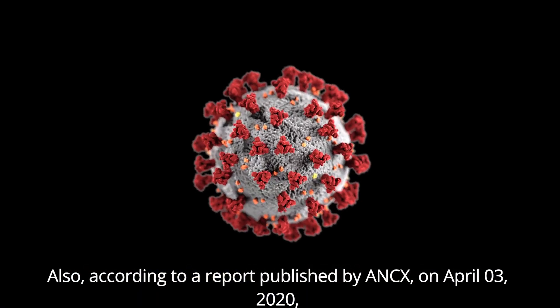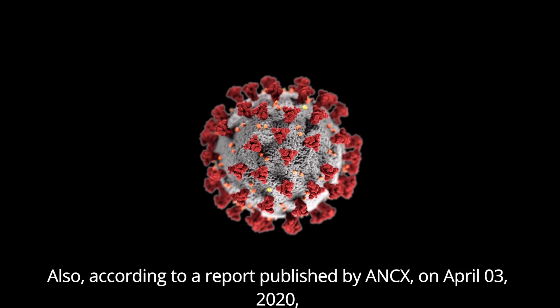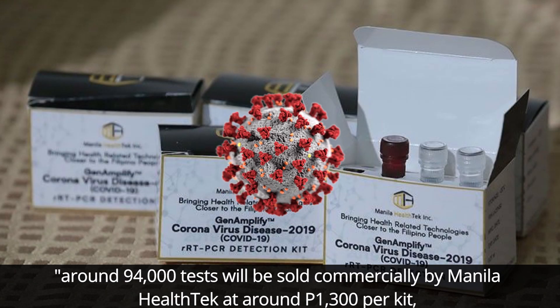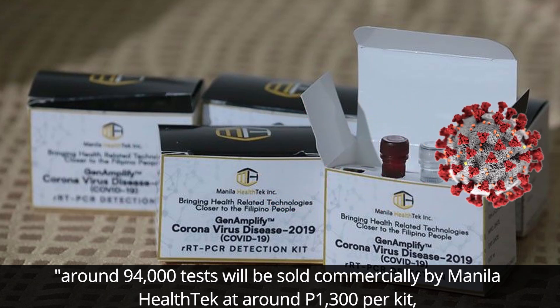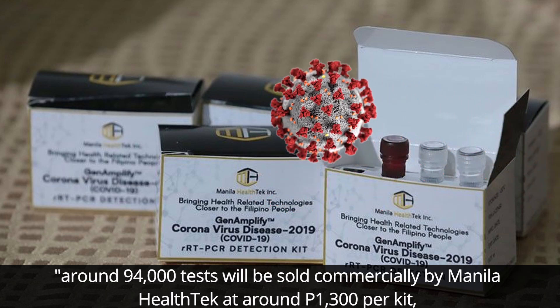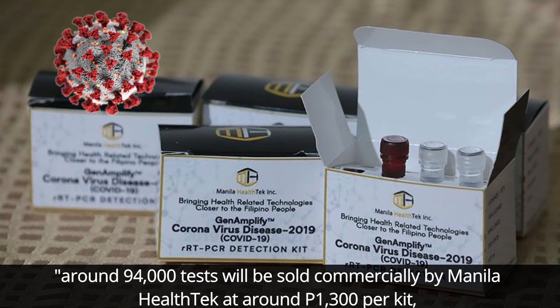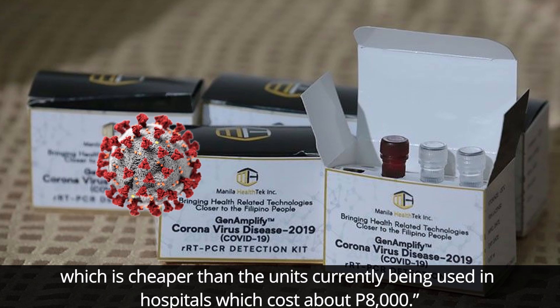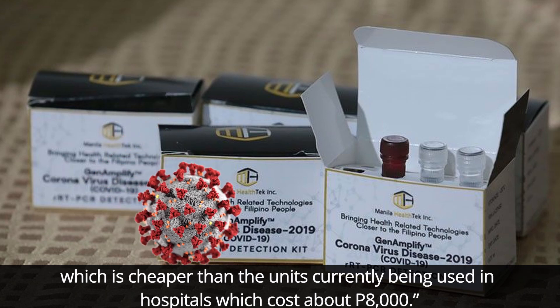According to a report published by ANCX on April 3, 2020, around 94,000 tests will be sold commercially by Manila Health Tech at around 1,300 pesos per kit, which is cheaper than the units currently being used in hospitals, which cost about a thousand pesos.